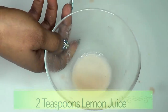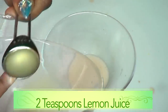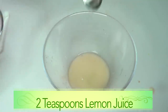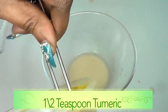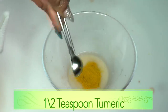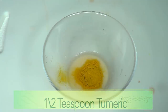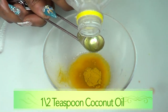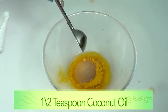To our potato starch I'm going to be adding the lemon juice — two teaspoons of lemon juice. For our turmeric powder I'm going to add half a teaspoon of turmeric powder, adding it to the lemon and the potato starch. Next, reaching for the coconut oil, I'm using half a teaspoon of coconut oil — just half a teaspoon, pouring that in.